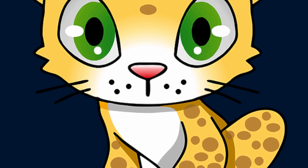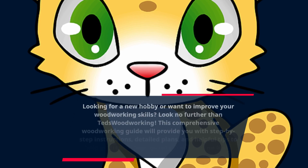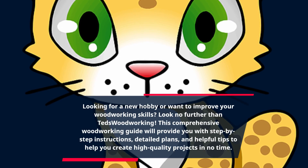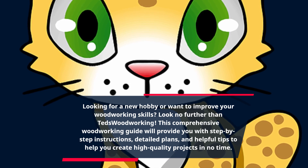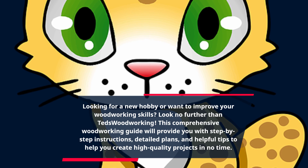Looking for a new hobby or want to improve your woodworking skills? Look no further than TED's Woodworking. This comprehensive woodworking guide will provide you with step-by-step instructions, detailed plans, and helpful tips to help you create high-quality projects in no time.